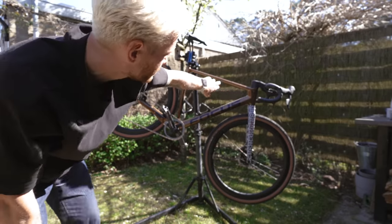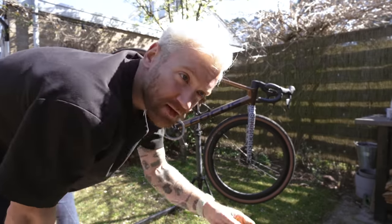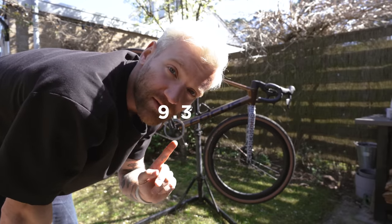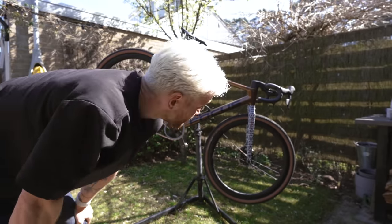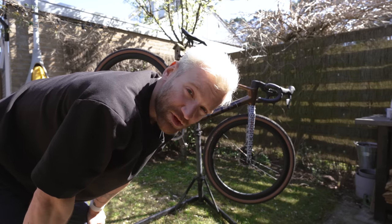Also just weighed it — dry weight, everything on there: pedals, bottle holders, Hammerhead mount. 9.37 kilograms. Not the lightest spike in the world, but for a gravel bike with 46mm tires, still pretty respectable I think.